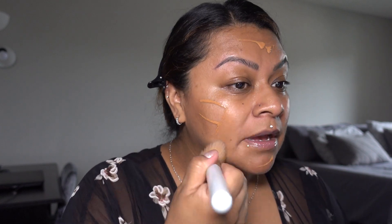I'm applying the foundation with a foundation brush. I feel like I can apply my foundation with the brush a lot faster than using a beauty blender, so it just works for me. Another thing that I really like about this foundation is — look at that color match! It looks like it's my skin, it's so perfect.